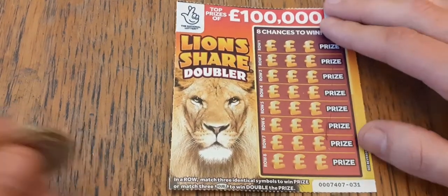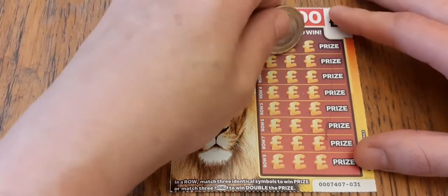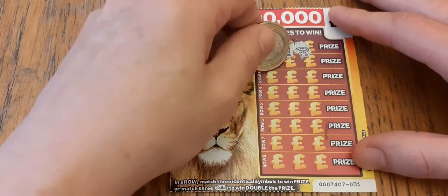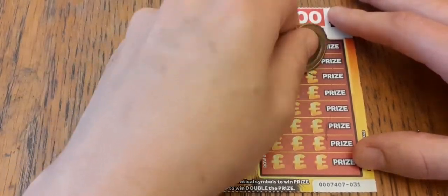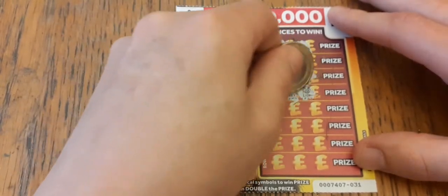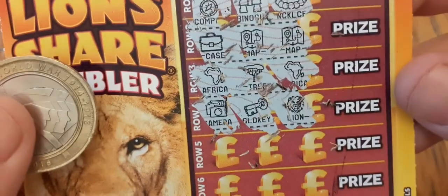Ticket number 31 — same again, three matching symbols to win. We've got a sundial, the old people kissing and a pearl necklace — I wonder why they're next to each other. A case, Google Maps and Google Maps, a leg of lamb, candy floss and a leg of lamb, a camera, the key of secrets and what looks like it might be a lion.